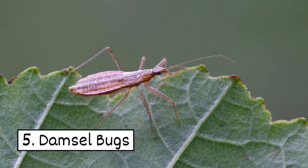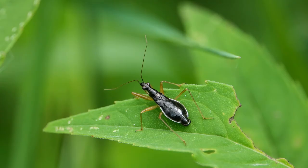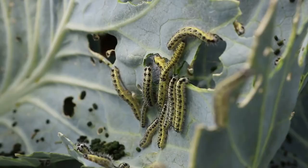5. Damselbugs. Don't let their name trick you — these bugs can hold their own. They'll help keep your garden free of mites, aphids, thrips, and cabbage worms.